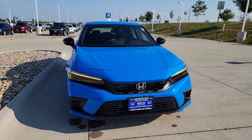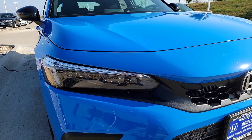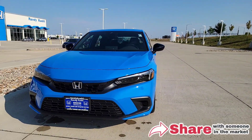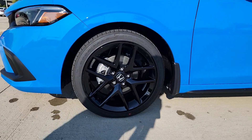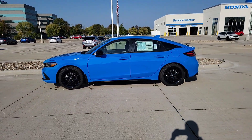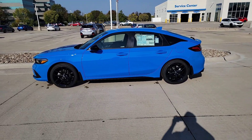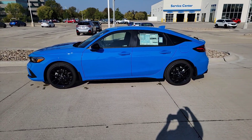Checking out the front, you'll have LED daytime running lights where your turn indicators are located, LED taillights, and LED headlights. The wipers sit right underneath the hood line. You can see the side mirrors, and wrapping around the doors you'll find those 18-inch black alloy rims. The exterior has body-colored handles with blacked-out trim around the windows and black side mirrors.